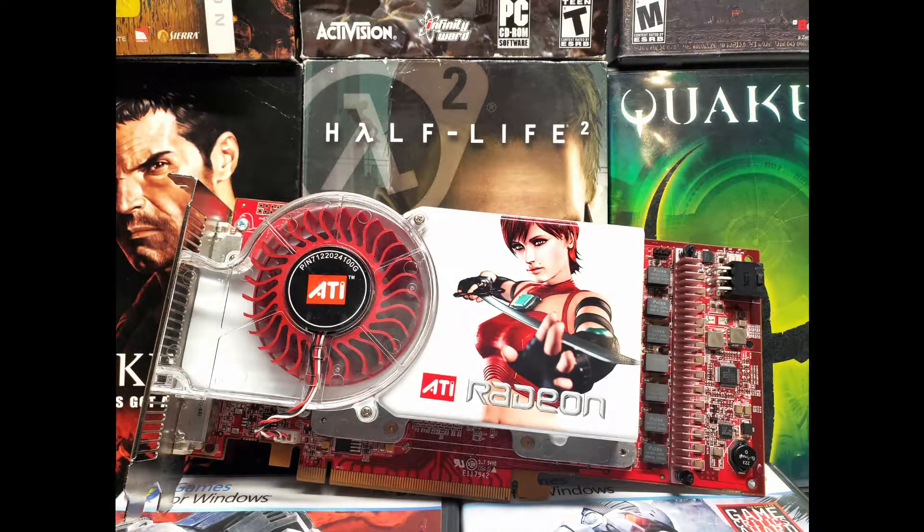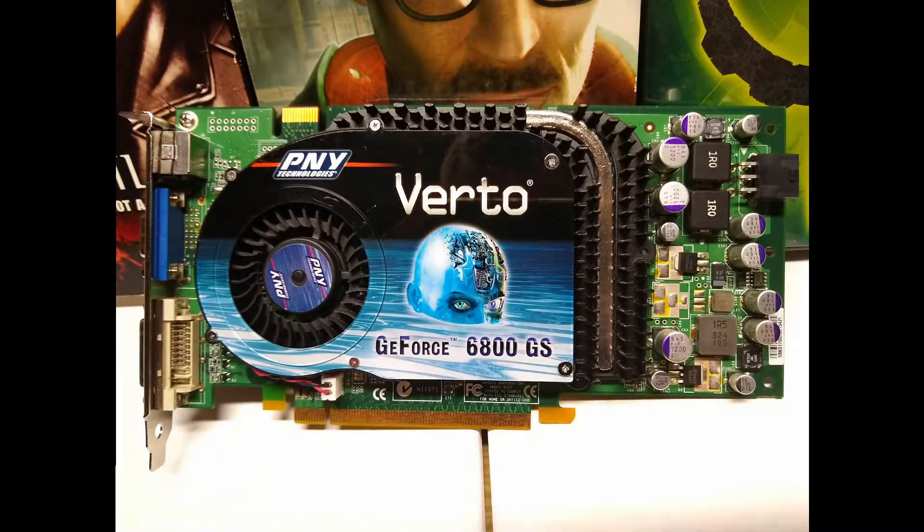Hello and welcome to the channel. I am Johnny Boy and today we're continuing my retro video card reviews with the Radeon X1900 XT. Let's see how it stacks up against my last review of the 6800 GS.